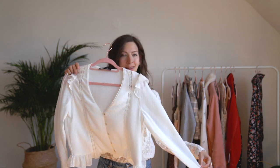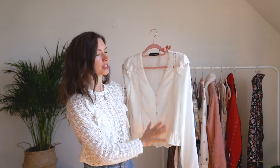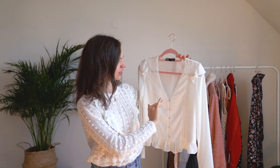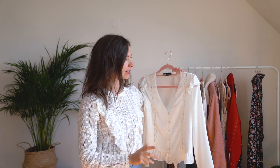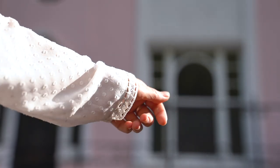But without further ado, let's get to it! Lace top number one is this one — super frilly, has a lot of details. I bought this at Zara and it's just a very, very feminine silhouette. It's very nice because it has this kind of sheer fabric so it drapes really nicely and just looks really pretty on you.